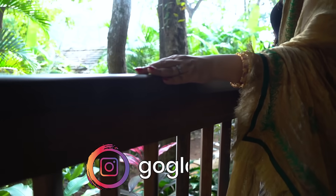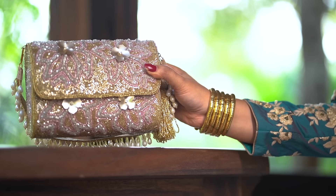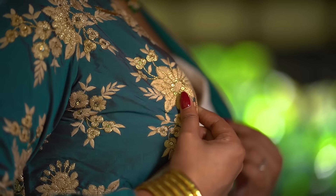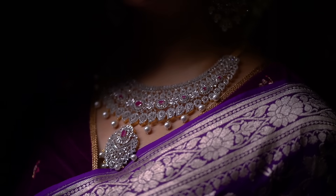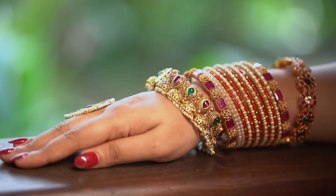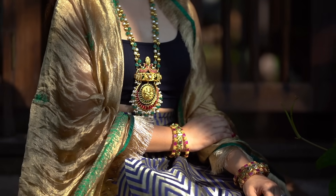Hey friends, welcome back to my channel, I hope you all are doing good. Today's video is a jewelry haul from Sparkle and Glow by Archana — it's one of my favorite jewelry brands. The wedding season is here and I want to attend many wedding functions, so I thought I should show you some beautiful jewelry pieces in different price ranges that you can also try out, and of course how I like to style them. Without wasting much time, let's get started!